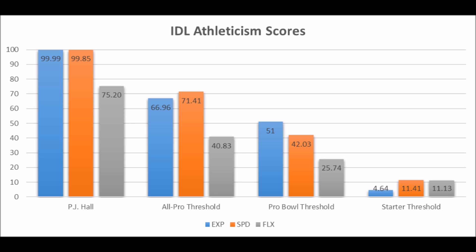He's super athletic and super productive at his level of competition, and I think there's a very good chance he becomes a successful NFL starter.